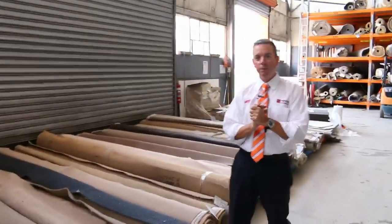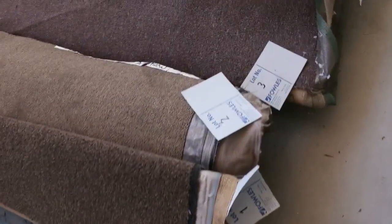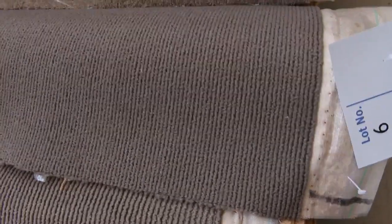G'day, I'm John from Clowns Auction and Sales. I'm here to preview tomorrow's carpet auction — it's the 24th of February at 10am. We'll have another fantastic load of carpet come in for this week's auction, and we'll start off with our roll-ins and off-cuts.